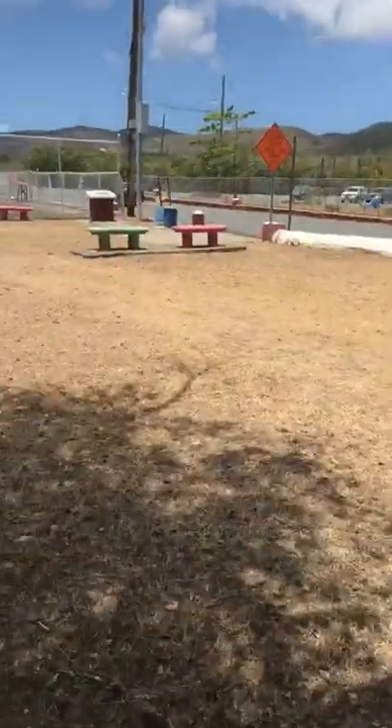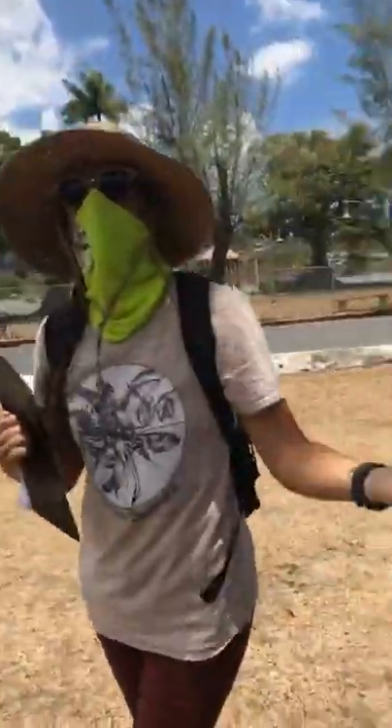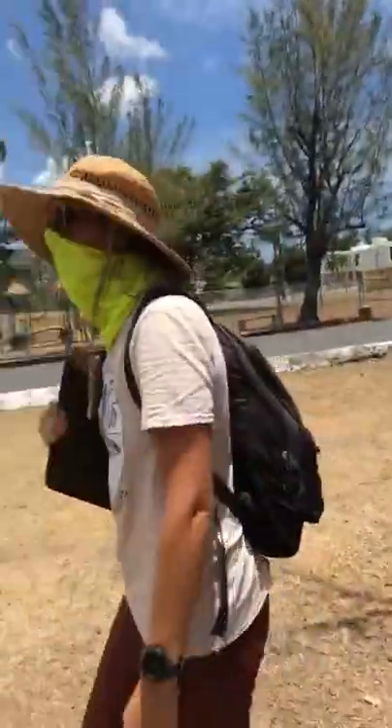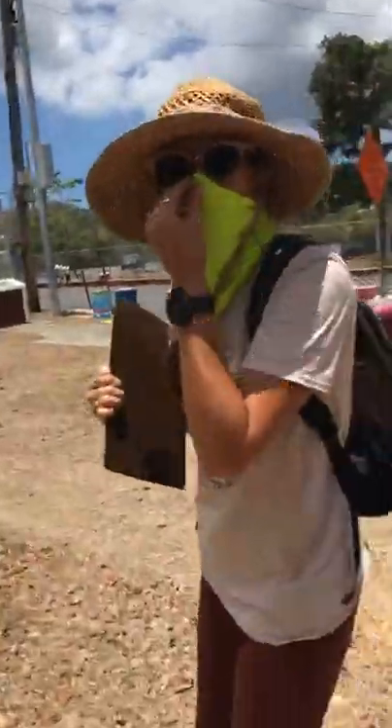Let's go around the corner and see if we can find some more trees to mark off on our scavenger hunt. Guys, if you are still doing the scavenger hunt, that's the last tree on the hunt, and you can find it over by the fort. Let's go over here and take a look at some trees and what else we can find.